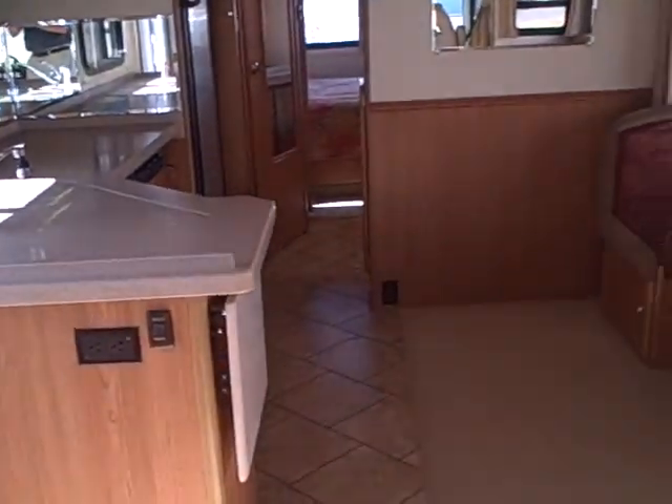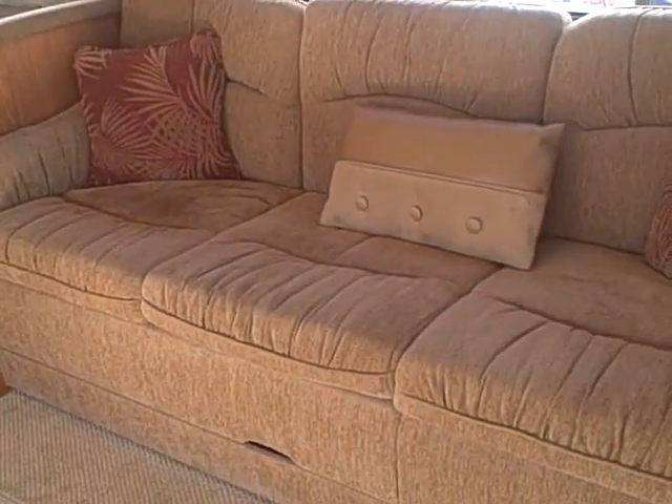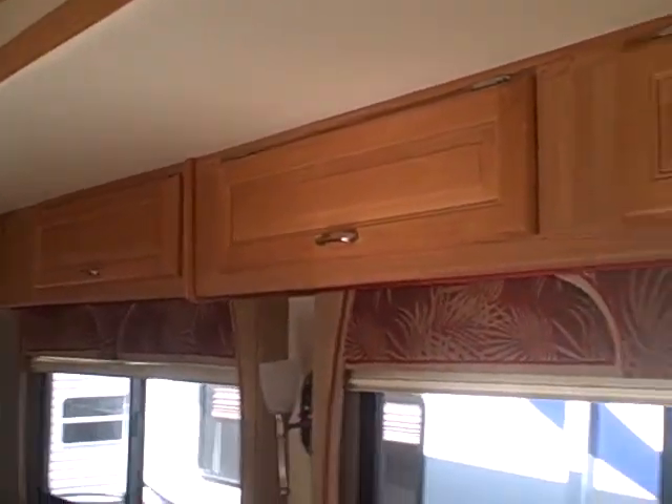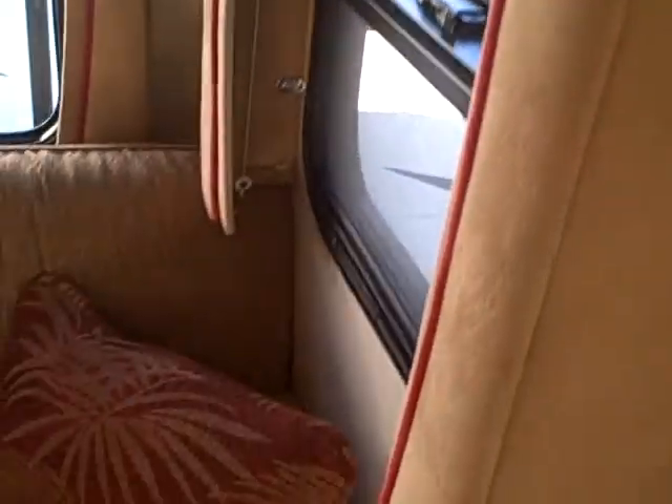We'll pan around here to the back. You can see we've got the dinette — of course it's a convertible bed as well. And the sofa too also allows for additional sleeping. Lined with cabinetry over the top, and a really good job on the valances here on the windows — they're padded. Look at the pillows, the fabric — everything just ties in, even the carpeting.